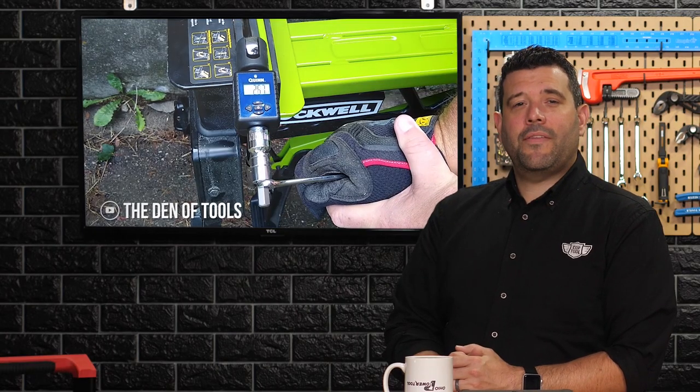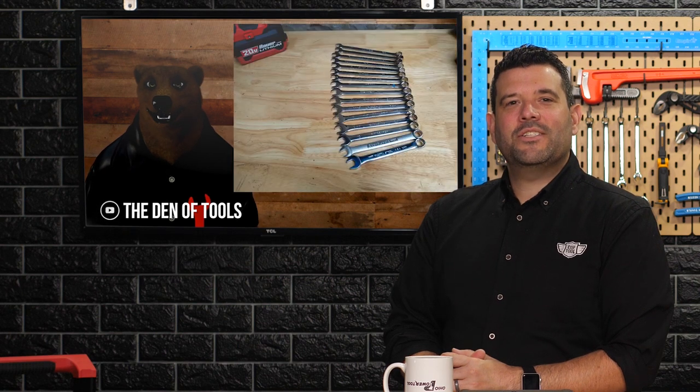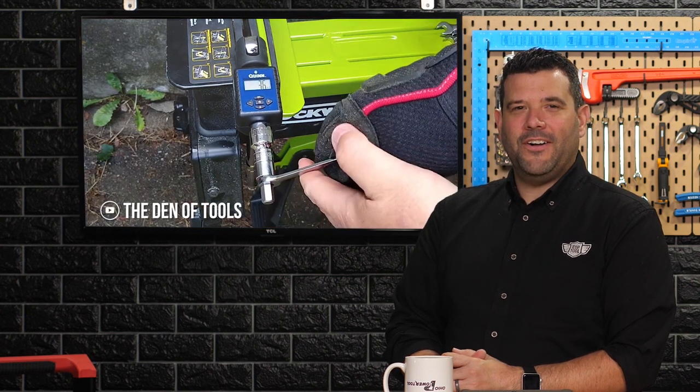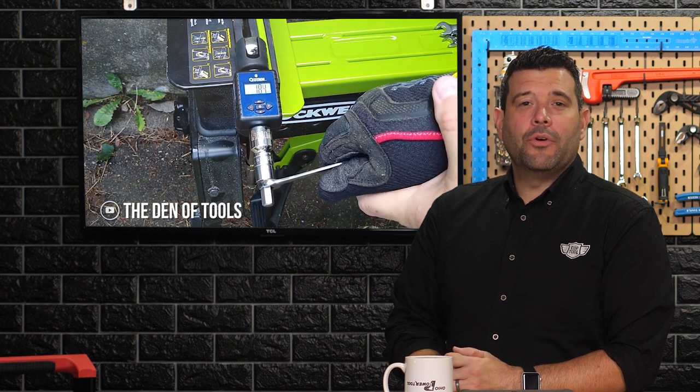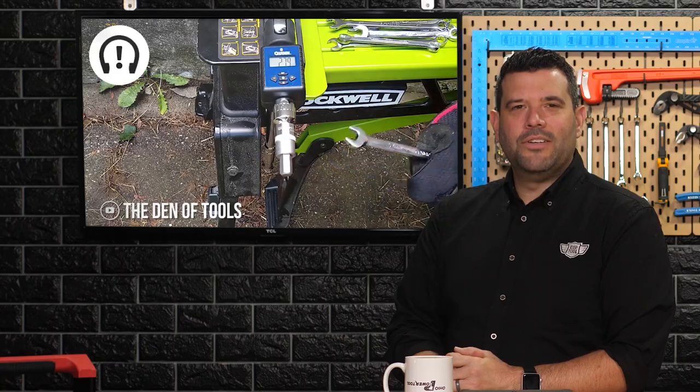All combination wrenches are the same, said no one ever. So the Tool Furry — you know — emerged from his den of tools to test 16 different wrenches and determine once and fur all which wrench is the best. I'm not gonna spoil it for you, but it's not the cheapest one. Is it the second cheapest? Yes, actually, but I'm not gonna tell you which one that is. To find out, head over to Denim Tools on YouTube.